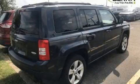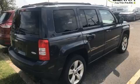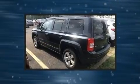The 2014 Jeep Patriot. It features an automatic transmission, four-wheel drive, and a 2.4-liter four-cylinder engine.